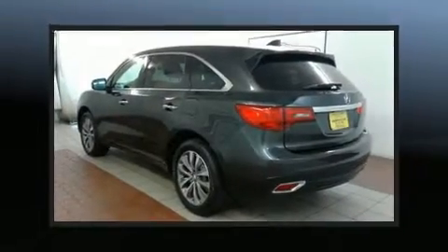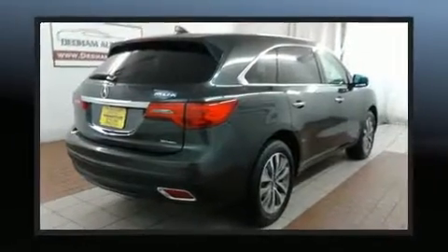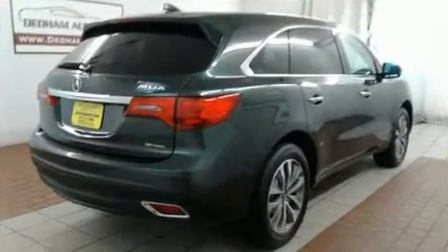Outstanding design defines the 2015 Acura MDX. A 3.5-liter V6 engine pairs with a sophisticated six-speed automatic transmission, and for added security, dynamic stability control supplements the drivetrain.